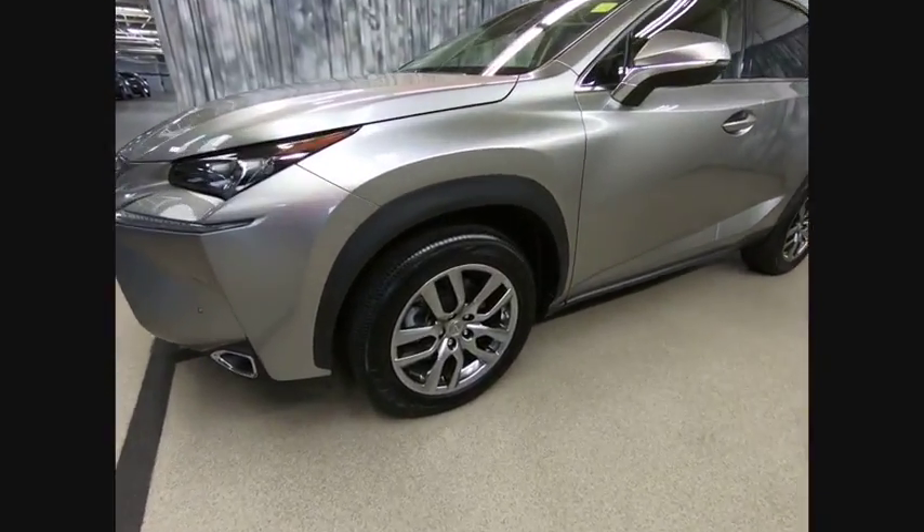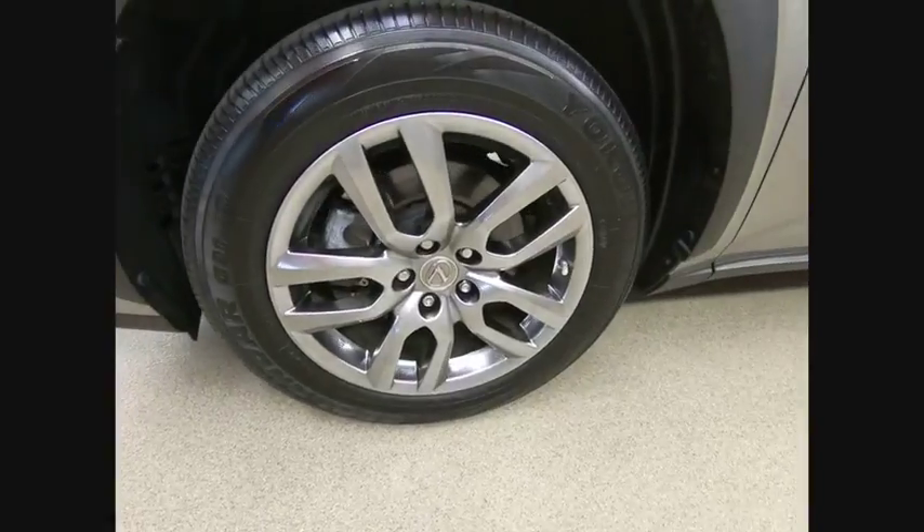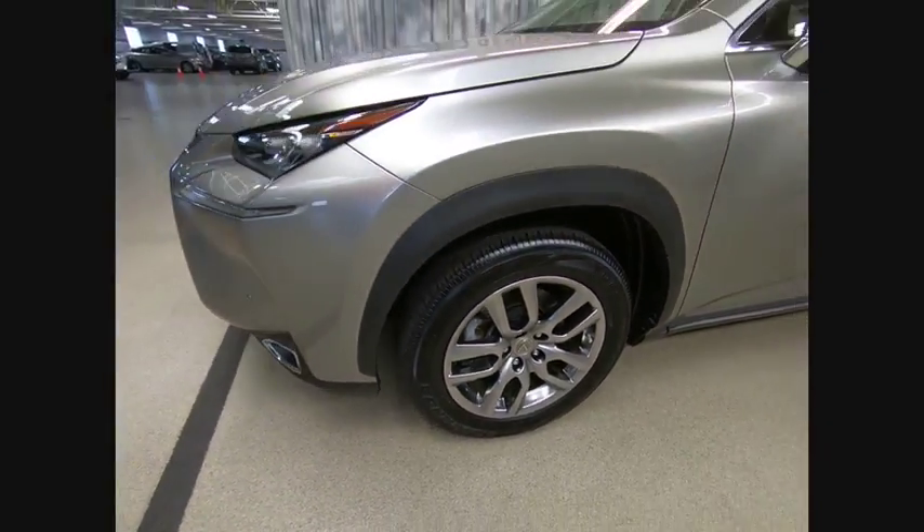Navigation package, power steering, home link, garage door opener. Come take a test drive today.